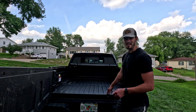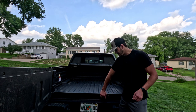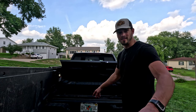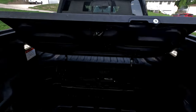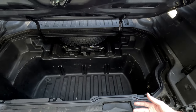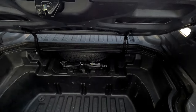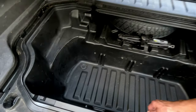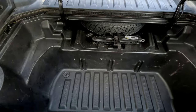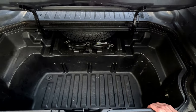My favorite feature of this truck is inside the box — there's a compartment that we can open just by pulling up this little lever. It's a full compartment that I did test, and it's completely waterproof, so you can put whatever you want in there and it will stay dry. It also stays safe because we can lock it. This compartment doubles as a cooler — we've got a drain plug here that we can unscrew to drain out water, or we can fill it up with ice and go tailgating. It's a really awesome feature.